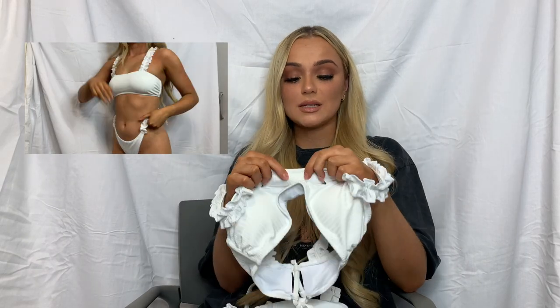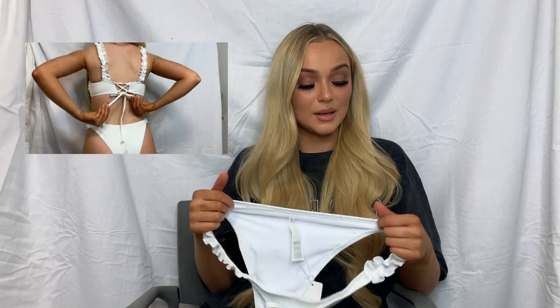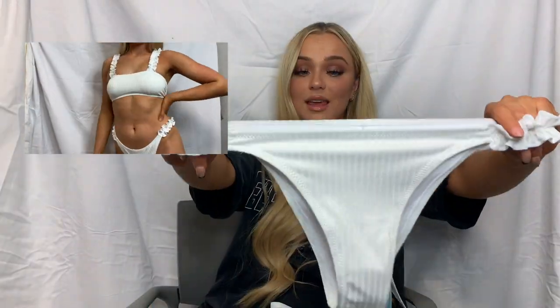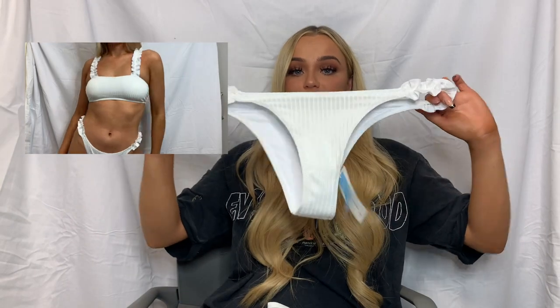I also forgot to mention these bikinis are so thick — they're not see-through at all. So this one is obviously white, but it is not see-through at all. Sometimes with bikinis, especially when something's white and especially when it gets wet, it can go see-through. These aren't going see-through, honey. Really good quality, which I love.